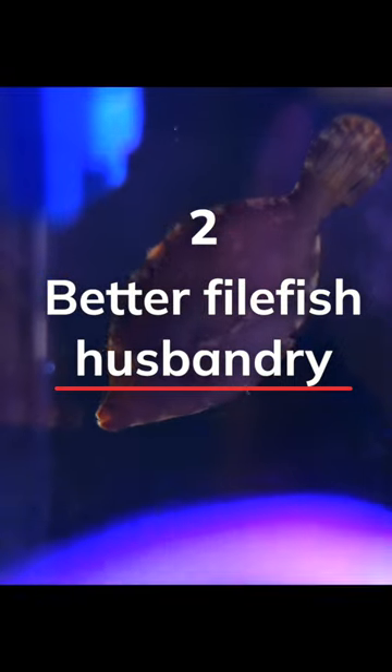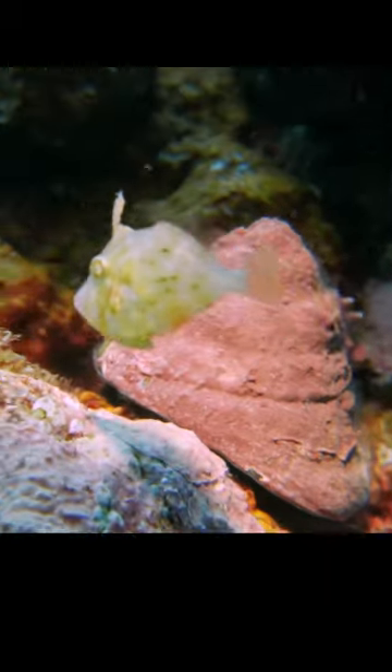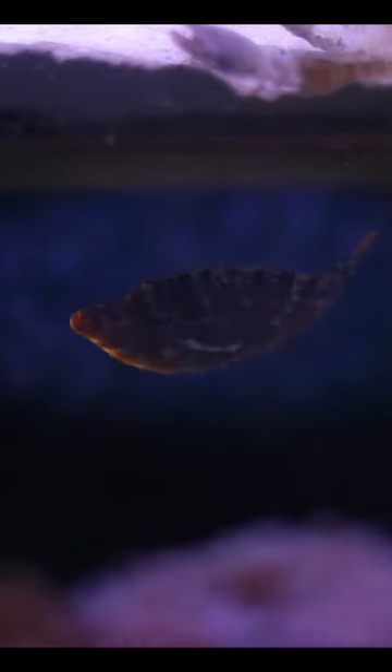Number two, I wish I'd taken better care of my first Aptasia-eating filefish. Not all filefish eat Aptasia, but this gal did. After she ate it all, she died — probably because I didn't offer a proper replacement diet that she found palatable.